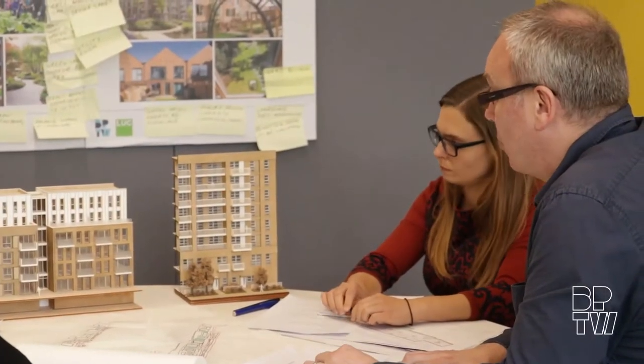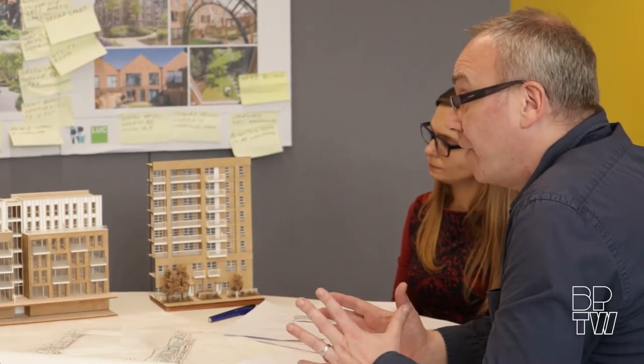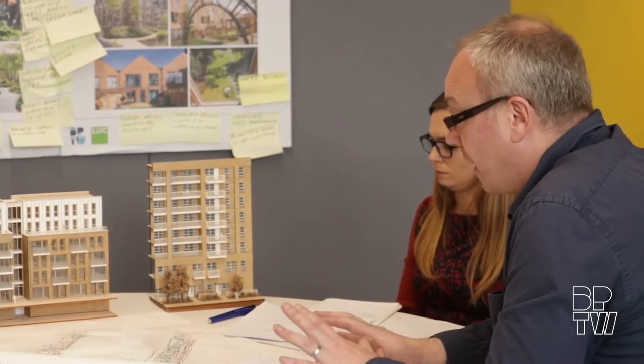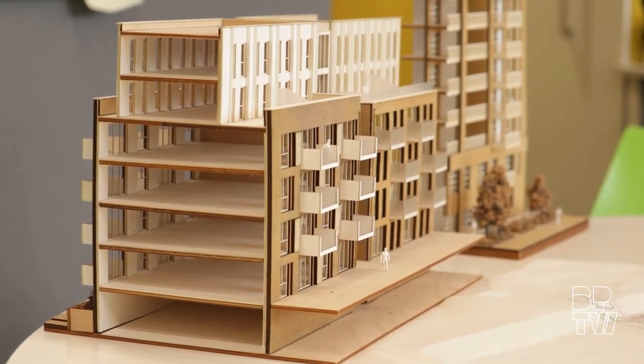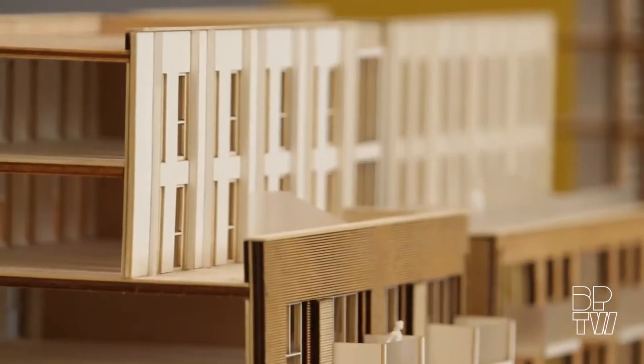Building heights came up, which is always a concern for residents in a regeneration. People already had an idea of what they'd be comfortable with — between six and eight storeys came up a couple of times. From our analysis, I think we can hit that maximum height and achieve the numbers suggested, which is a good starting point. The typical building we might look at is similar to what we've used on a number of projects — this is Parkside, seven storeys, similar density, with nice setbacks at the top with terraces, balconies and communal gardens. It seems like a good model.